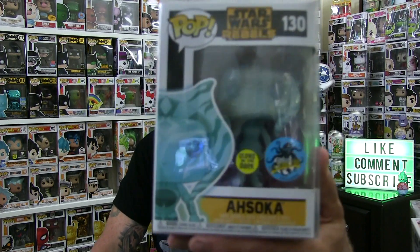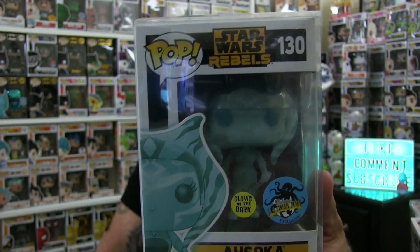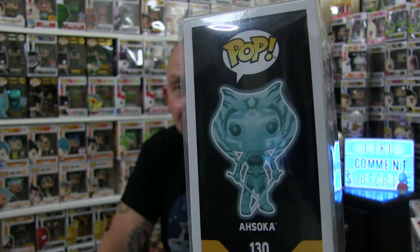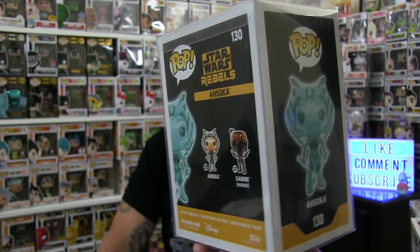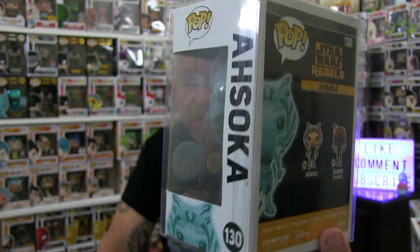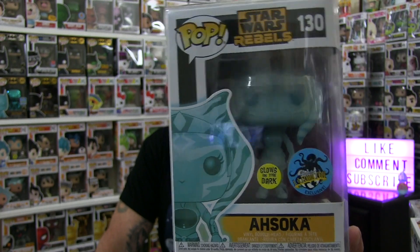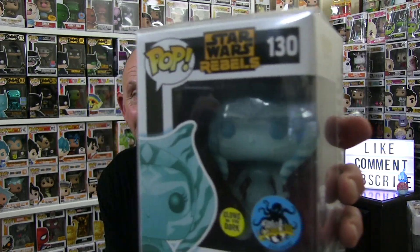Look at that! It's Ahsoka. It's the LA Comic Con Ahsoka Glows in the Dark Hollow from Star Wars Rebels. It is absolutely minty from what I can tell — this is an awesome pop. This one is gonna sit pretty in my collection. So as you can see I now have four Ahsoka pops and this is the top of the pile. I love it. She's gonna go on a heart stack.